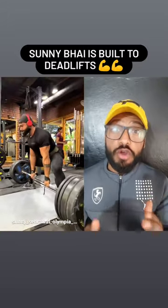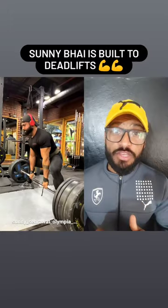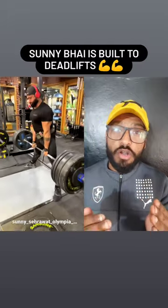In Sunny Bhai's case, his torso is up front and his lockout is almost at the knees, which is not possible in every case. So basically we can say that Sunny Bhai is built for deadlift. You have to know your leverages and body type.